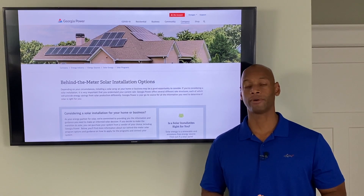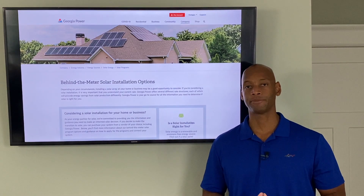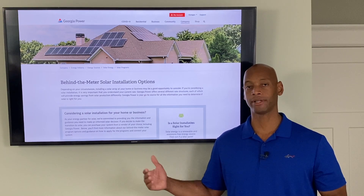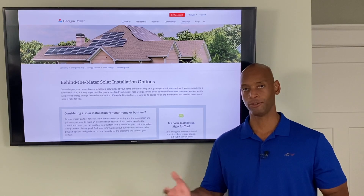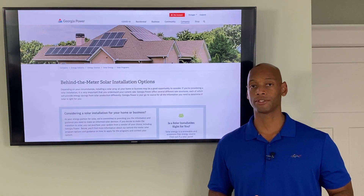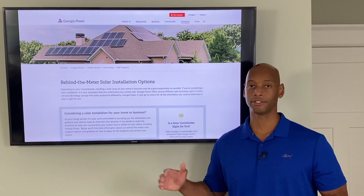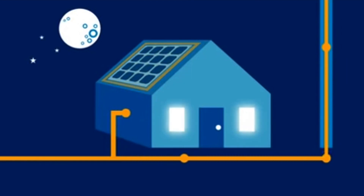One of the first things you always want to look for when considering a solar installation is what's called a net metering program. Net metering allows you to turn your existing utility connection into a two-way relationship. So instead of just buying electricity from them, during daylight hours you can power your home using solar panels and sell all the excess electricity back to the power company, building up credits all day long. Then during evening hours when the sun's no longer shining, those credits cover what you consume, so you don't have to pay out of pocket.